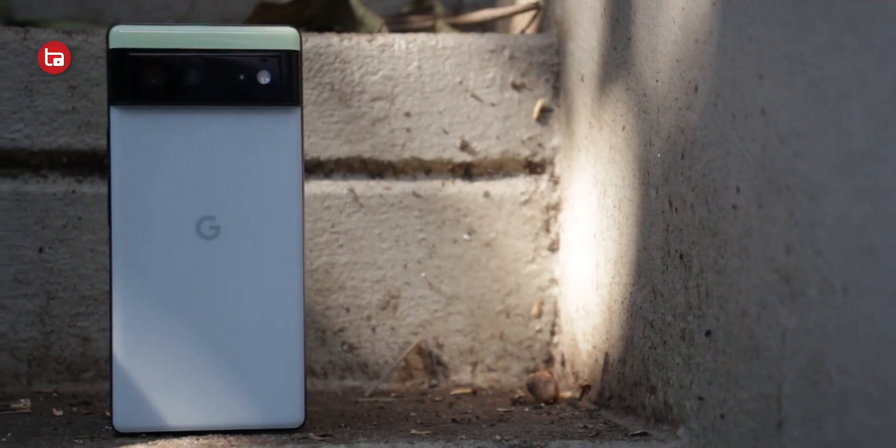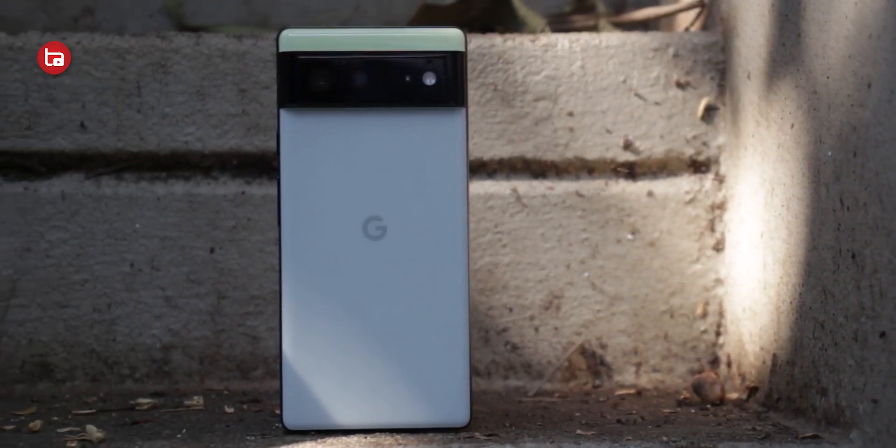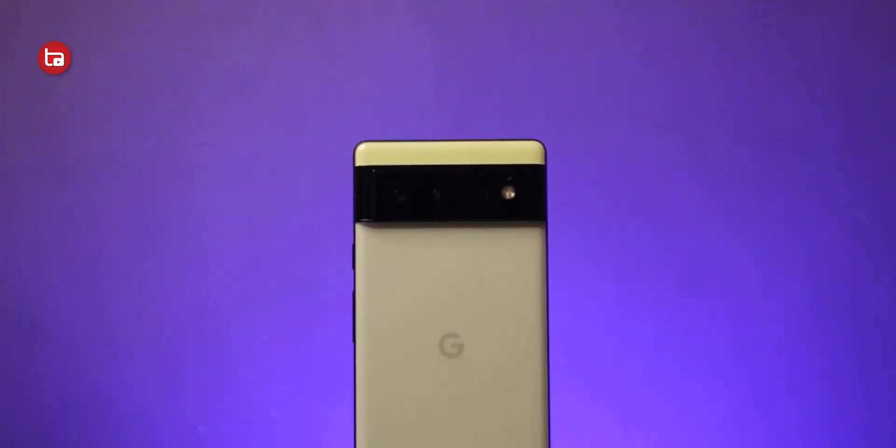Hey guys, I'm Arunov, your host — you're watching Tech Arena. Since the launch of the Pixel 6 and 6 Pro, there have been a lot of bugs and issues that Google has been trying to fix through monthly updates and quarterly feature drop updates, but more and more bugs keep arising every month after the updates they are rolling out.